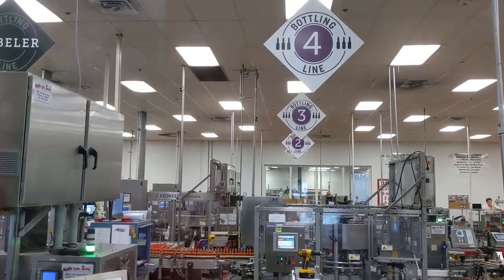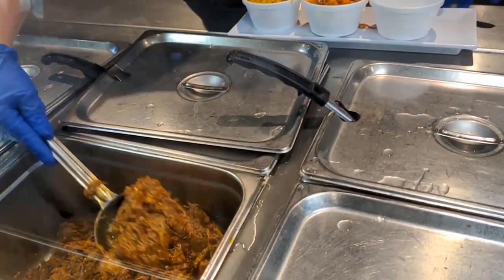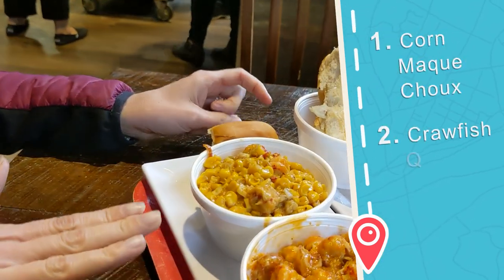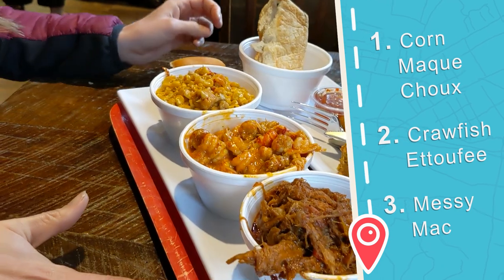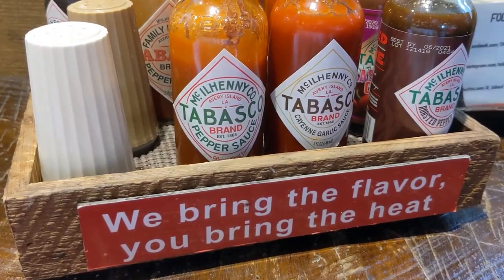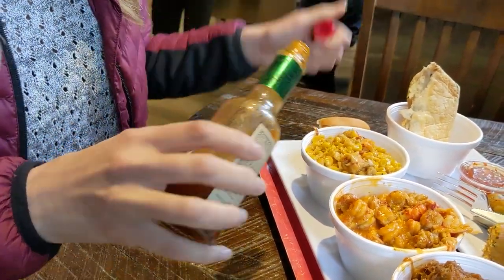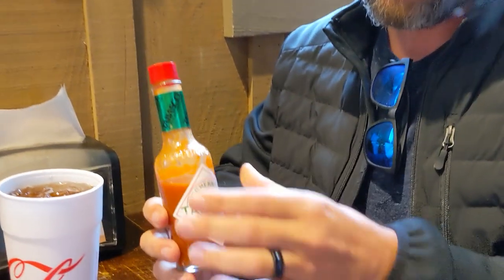All Tabasco is bottled here on the island — this batch is going to England. You can't stop at the Tabasco factory without coming to the restaurant and filling up on delicious Louisiana cuisine. We usually get the sampler platter: corn mock choy, crawfish étouffée, and messy mac. And over here you've got whatever Tabasco your heart desires. This is my favorite — the family reserve. It may be chilly outside, but they've got the heat inside with Tabasco.